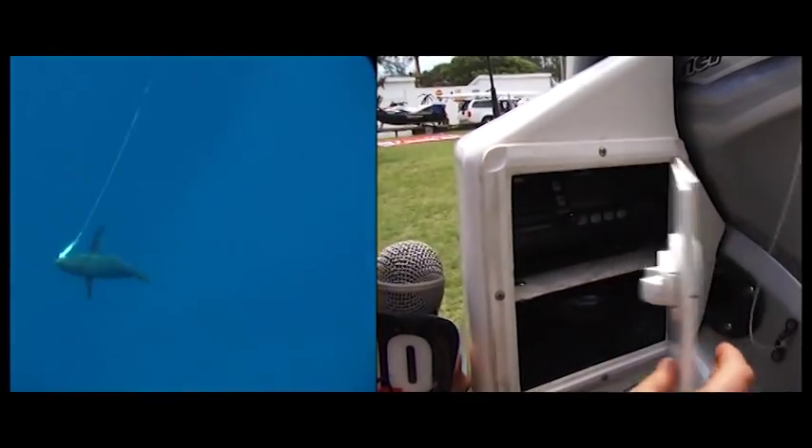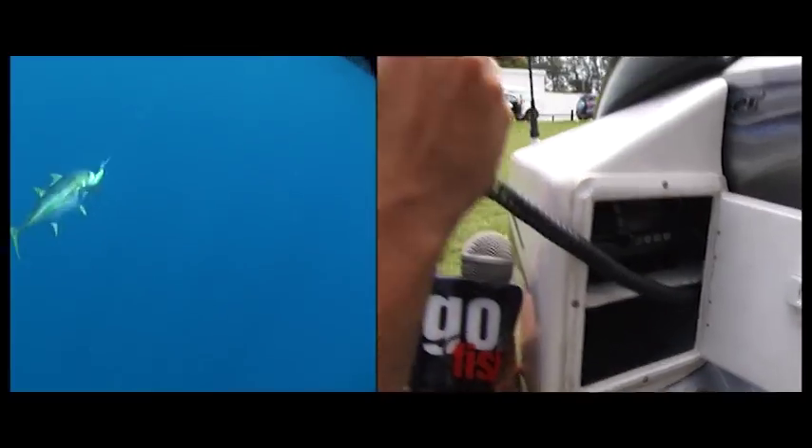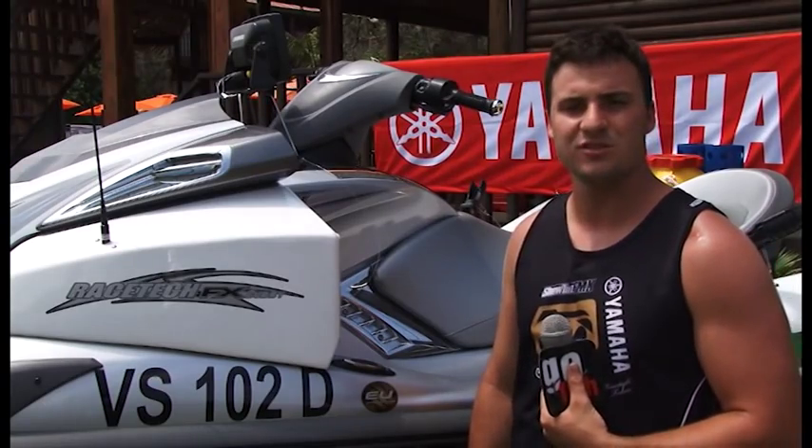Another benefit is that this is going to give you a waterproof housing to store your radio, and it's in a quick and convenient place to access the radio in such instances as an emergency.